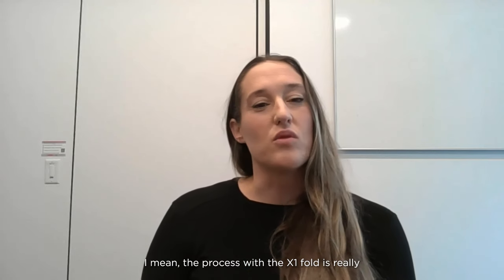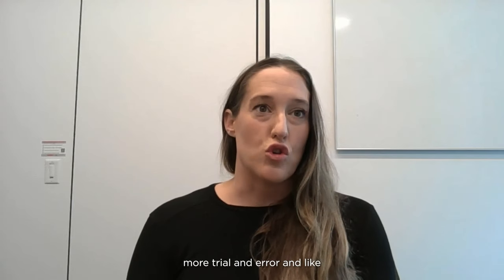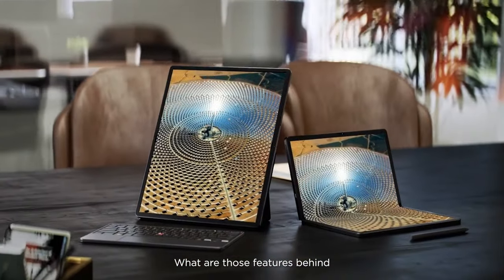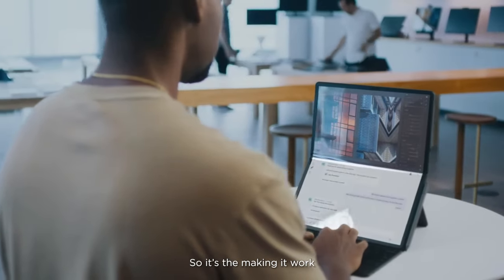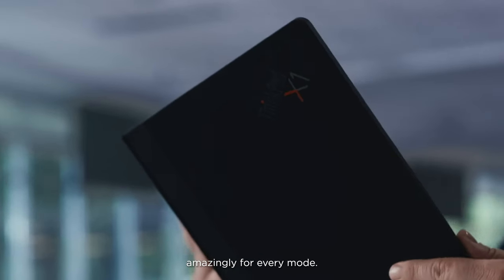The process with the X1 Fold is really groundbreaking. It's more trial and error, testing out new ways to do something. What are those features behind this product that needs to work in four different modes? So it's making it work amazingly for every mode.